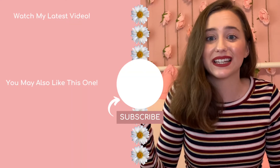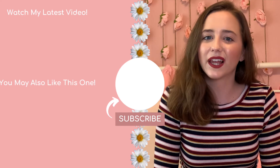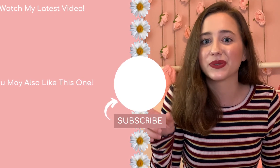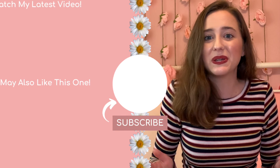And that just about does it. I really hope these organization tips help you as much as they helped me throughout my high school years. If you like this video, subscribe for more of this kind of content and turn on that notification bell so you can always know when I post a new video. Thank you so much for watching and I hope to see you soon. Bye!